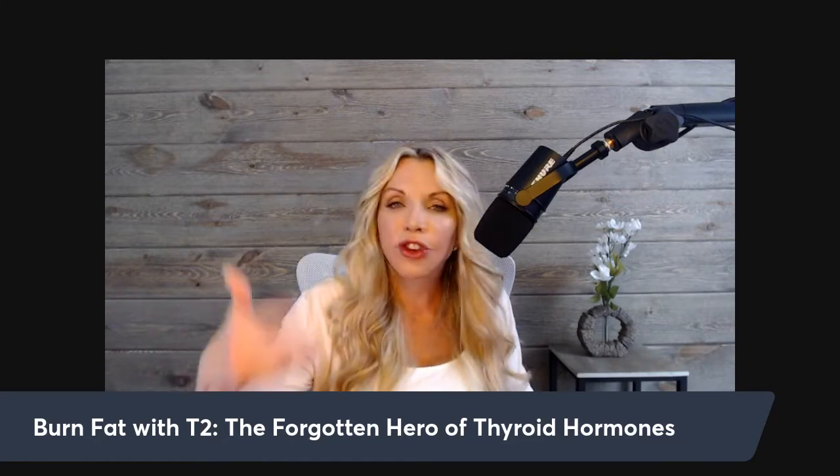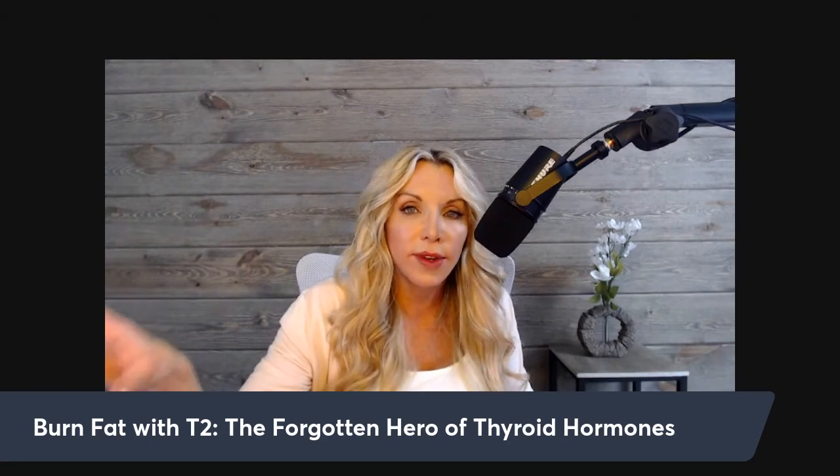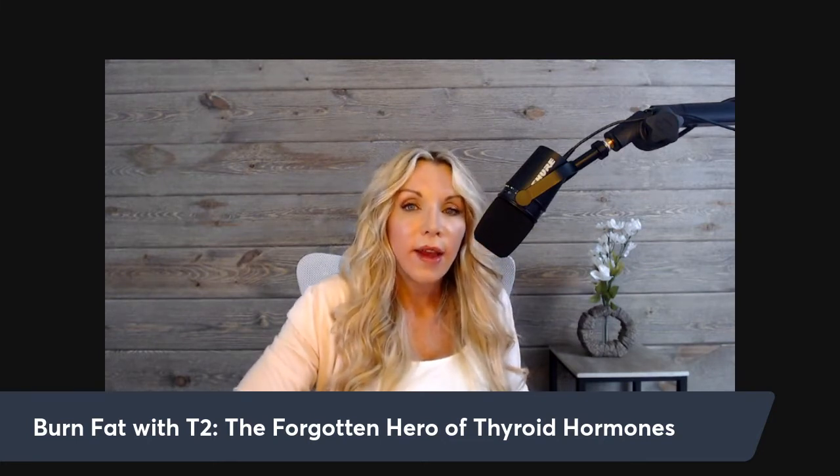T2 also affects blood sugar control and insulin resistance. When T2 levels are low, there is increased insulin resistance and less glucose control. The double whammy to metabolism is low thyroid hormone plus insulin resistance. The triple whammy adds low testosterone. If T2 can knock out two of those — improving thyroid function, increasing ATP, boosting basal metabolic rate, and improving insulin resistance — that's amazing.